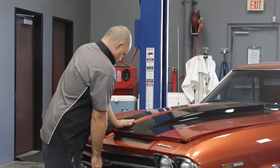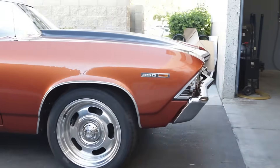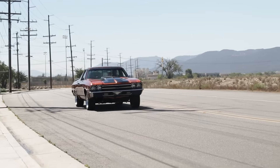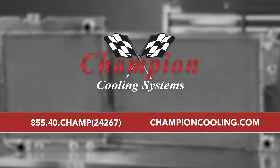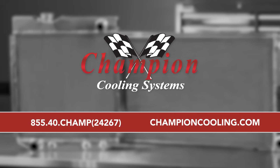Selecting the right radiator for your application depends on many factors including engine horsepower, the climate, and how you drive or race your vehicle. To keep your cool with the perfect radiator for your car or truck, give us a call at 855-40-CHAMP or visit us on the web at ChampionCooling.com.